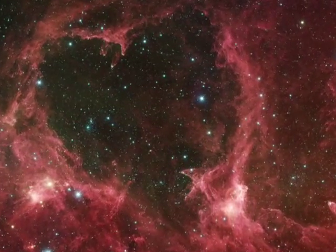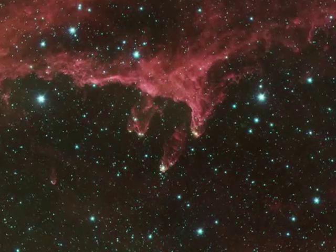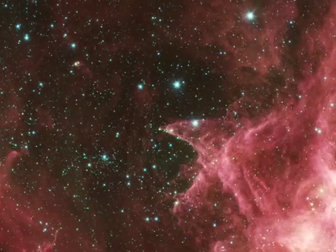Where new stars are being born, they form pillars that point at the stars that cleared away the rest of the gas and dust.